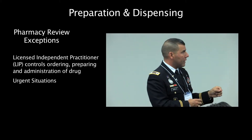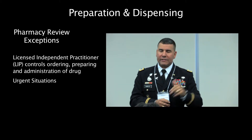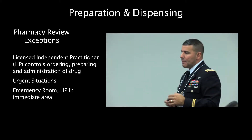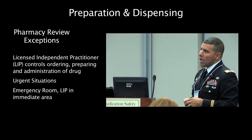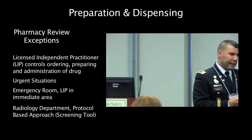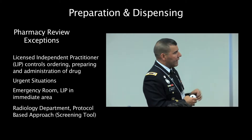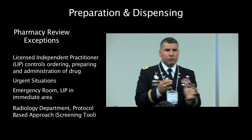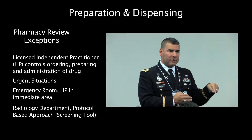Also when there is an urgent situation. After the implementation of this requirement, a couple more exceptions came about. For example, in the ED, the LIP doesn't have to be at the bedside — he has to be in the immediate area. And then in the radiology department, the radiology community challenged the Joint Commission and made recommendations, and Joint Commission changed their stance and implemented an exception where if you have a protocol-based screening tool being used in the radiology department, you can bypass pharmacy review.